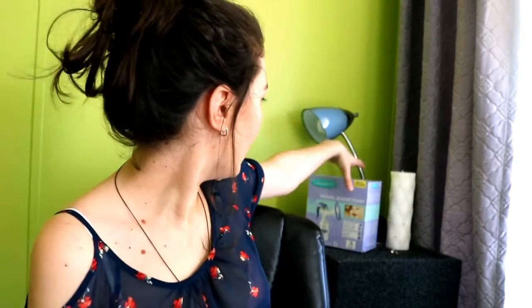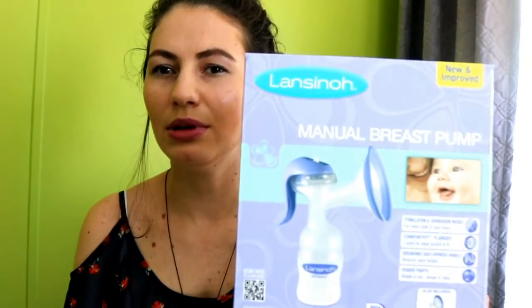Another thing that helped me at the beginning was my manual breast pump. The one I use is really simple — it was about $27 at Target. Because my baby was lazy with latching, I used it to pump milk the first week to feed him, and it also helped my breasts produce more milk.